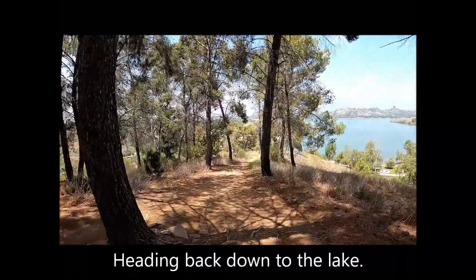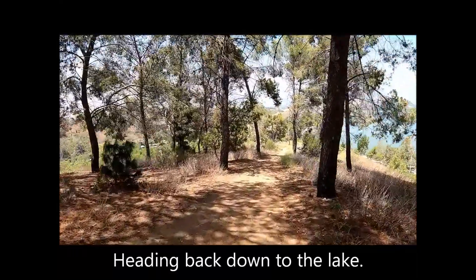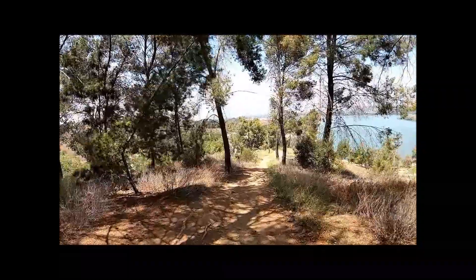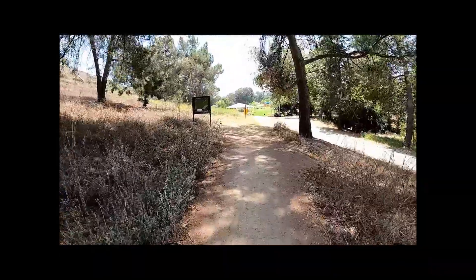Leaving the summit and heading back down to the lake, returning to the park road.